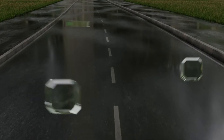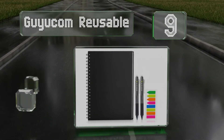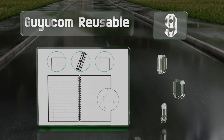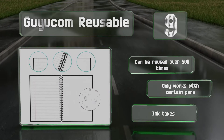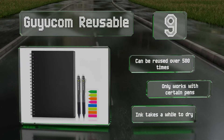Starting off our list at number nine, half of the sheets in the Guyu.com Reusable are lined while the rest have dotted grids. It's fairly affordable and allows you to upload your sketches and handwritten entries into Google Drive, Dropbox, and several other cloud storage services. It can be reused over 500 times.